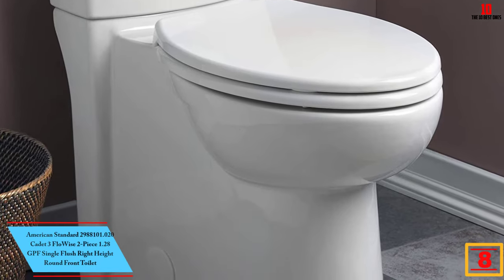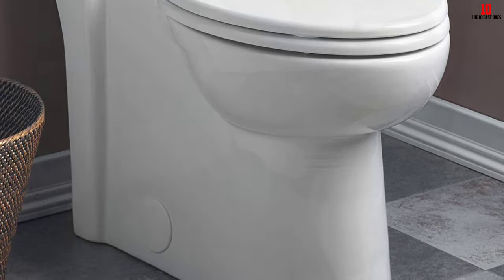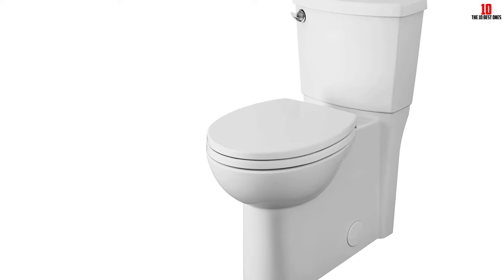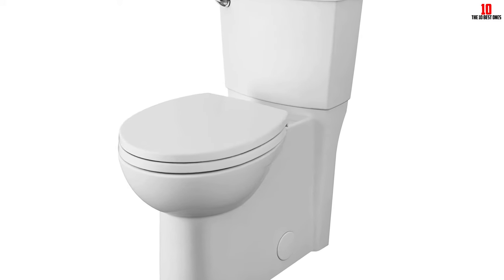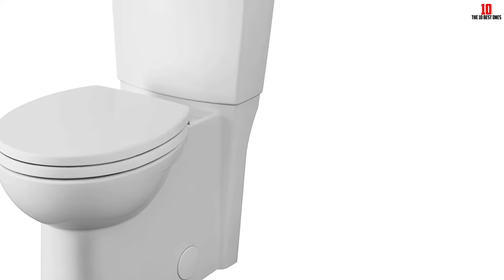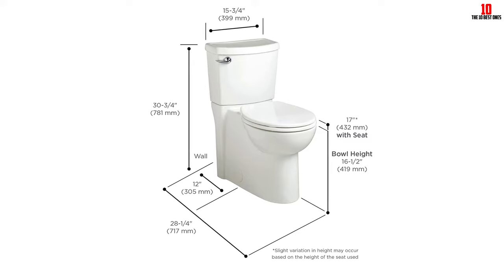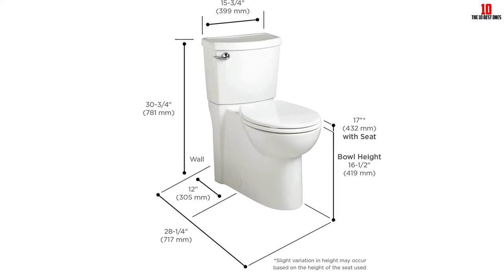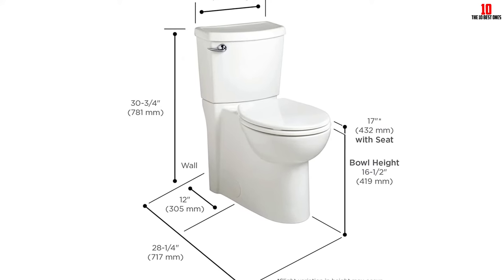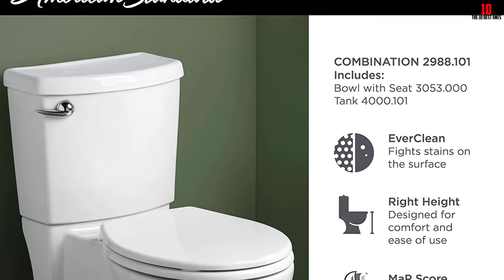At number eight we have the American Standard 2988101.020 Cadet 3 FloWise two-piece 1.28 GPF single flush right height round front toilet. American Standard has been a leader in the toilet manufacturing industry for over 140 years, and the Cadet 3 FloWise is one of its top-rated models. The added height and elongated seat make it easier to maneuver — an ideal option for someone with limited mobility. Thanks to EverClean technology that keeps mold and mildew at bay, the bowl interior will stay clean and shiny. It features a slow-close seat and lid, which combined with the gravity flush system keeps noise to a minimum.